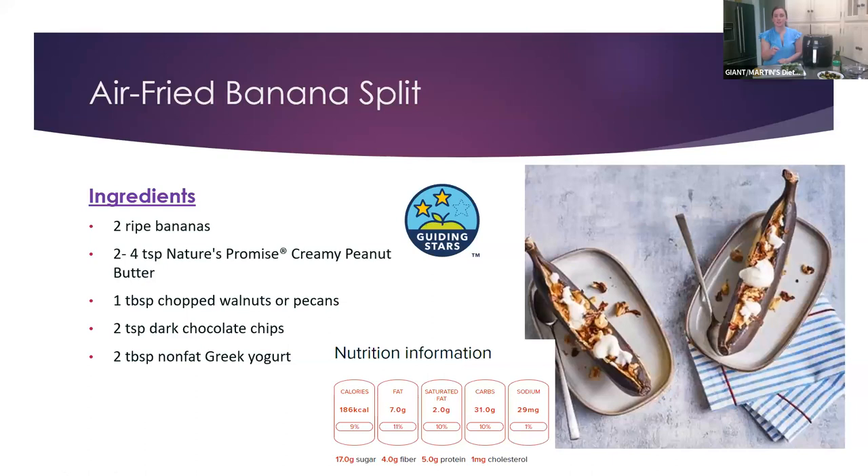Another recipe I still have yet to try but looks really good: an air fried banana split — especially if you're really craving something sweet. It gets two Guiding Stars. You put banana, peanut butter, walnuts, and chocolate chips in the air fryer for about five minutes, then take it out and put a little bit of Greek yogurt on it. It has four grams of fiber and five grams of protein. Definitely a great recipe if you're craving something sweet.